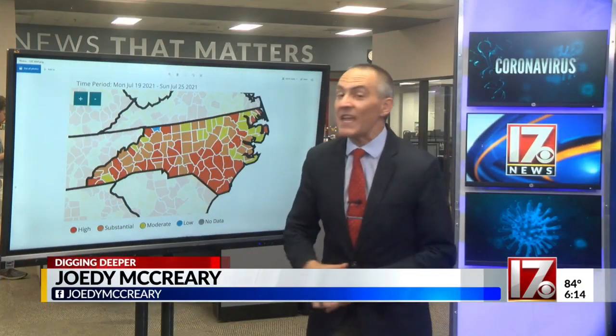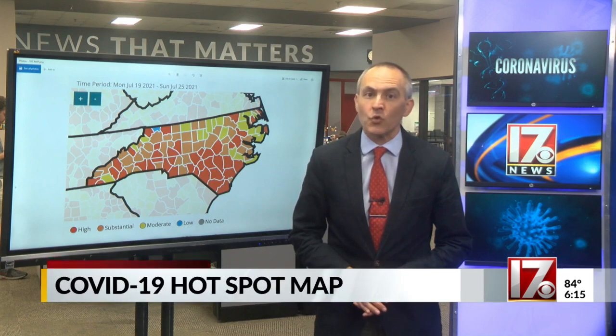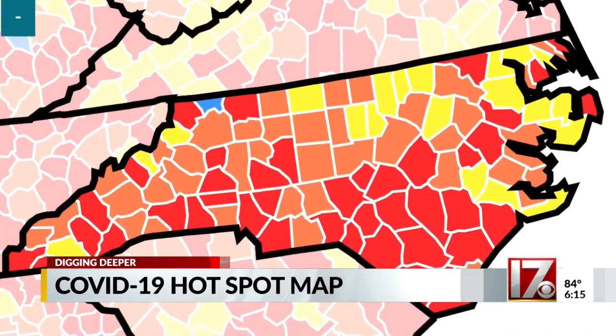This CDC map shows every county in the state is bordered by one that's either orange or red. And with the Delta variant spreading fast, that's a problem. The virus doesn't know what the borders of counties are. The colors on this map hinge on two things.